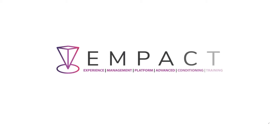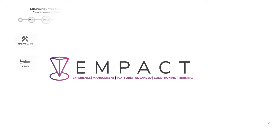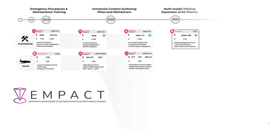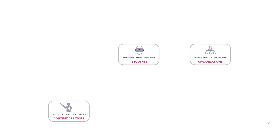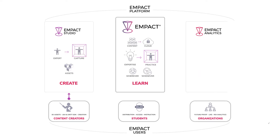MPACT, which stands for Experience Management Platform for Advanced Conditioning and Training, was designed to overcome many of the challenges that the Air Force is encountering with XR technology. What MPACT offers is not just training courses, but training development tools that allow content creators, students, and organizations to create, learn, and measure the effectiveness of their XR training programs. Here's how we do that.